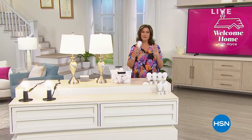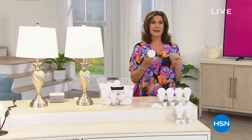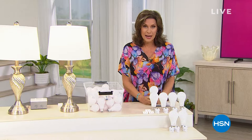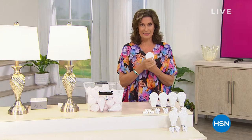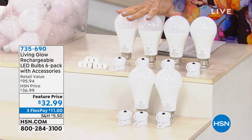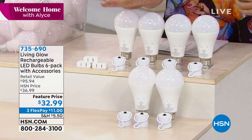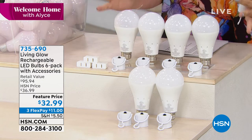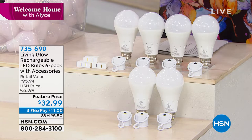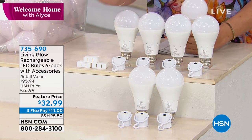Wouldn't it be nice if you never had to spend money on a light bulb for the rest of your life? I think I can make that happen. This could be the very last light bulb you buy. It is an LED light — not just one, you're going to get a total of six. Not only are we doing LED bulbs that last decades, but you're also going to get little power caps so you can walk around with the light almost like a flashlight, and each one also comes with a little hanger.